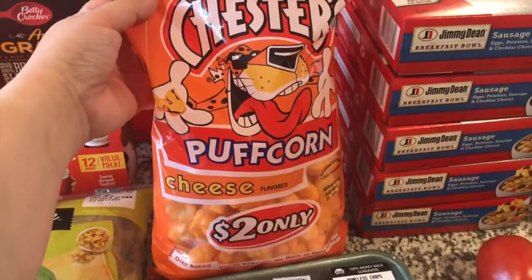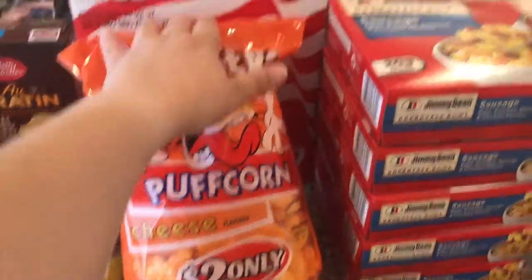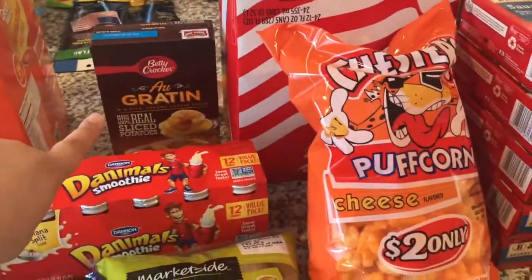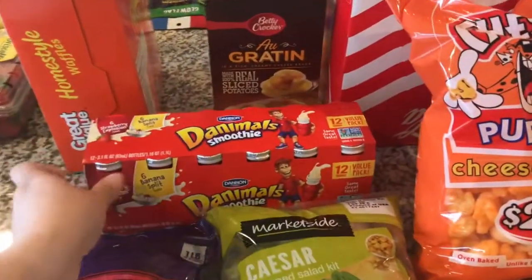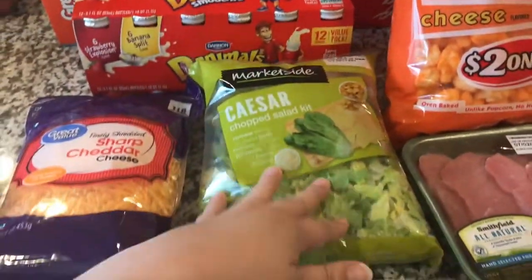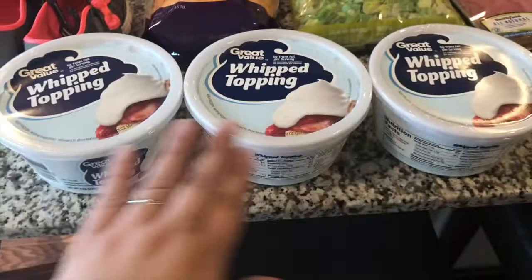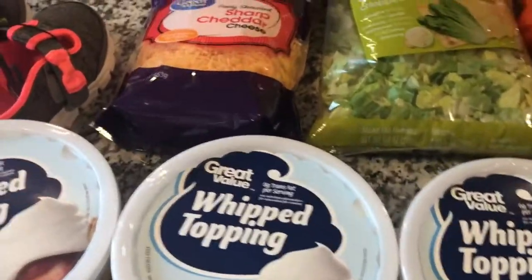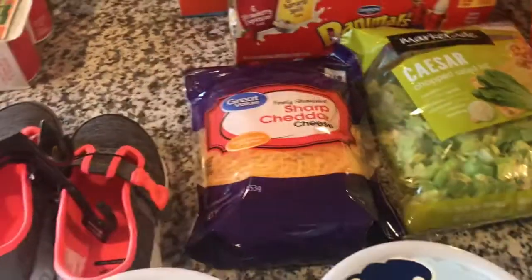Puff corn — I love this stuff y'all, it's addicting. A giant box of Coca-Cola for Thomas and myself. Some au gratin potatoes in the back. Yogurt for Joanna — same thing we get every week. A Caesar salad kit. Three packs of whipped topping — I'm going to be making a dessert with these, which is why I have so many. Shredded cheddar cheese.